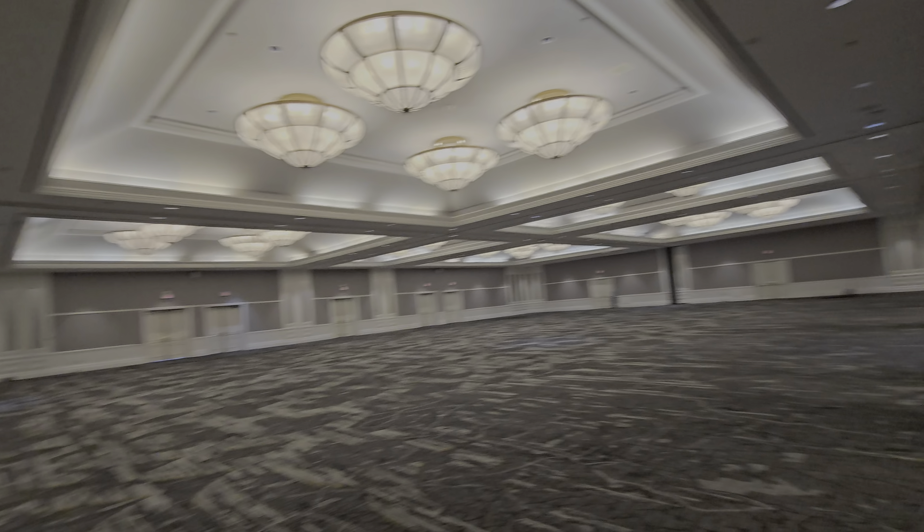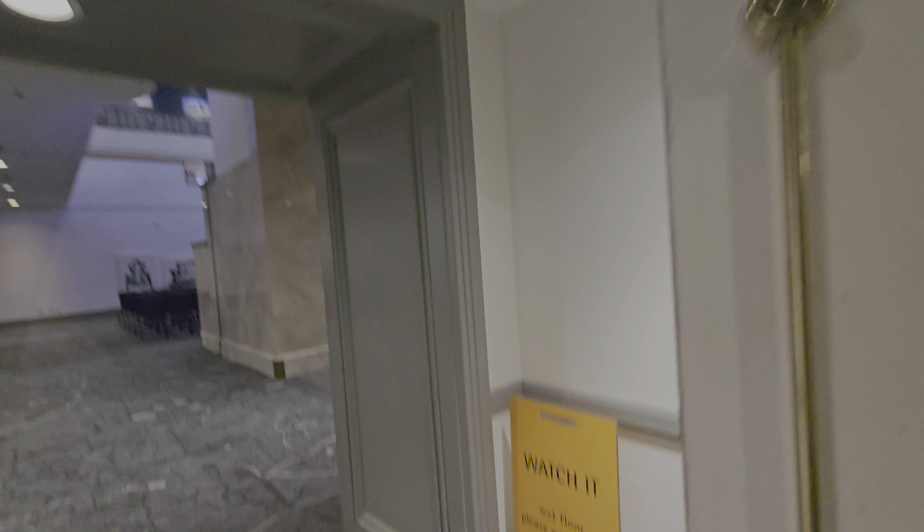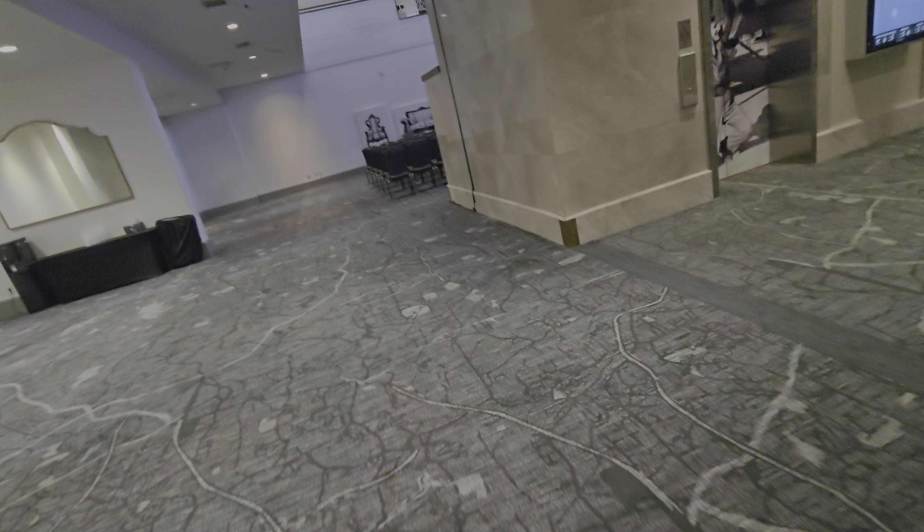This is huge. Oh my god. It even echoes. I haven't seen one of those yet — unbelievable. I've seen way bigger ones, but still.